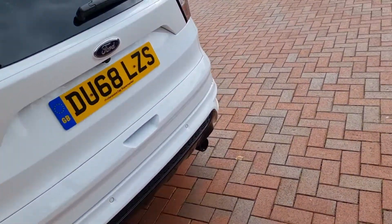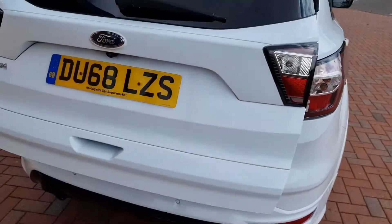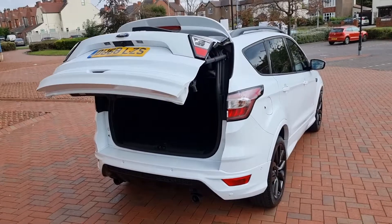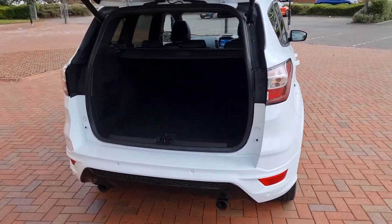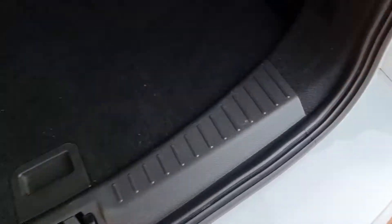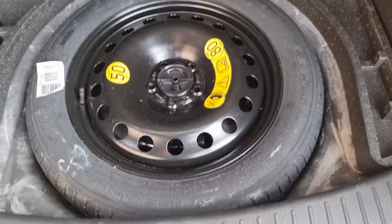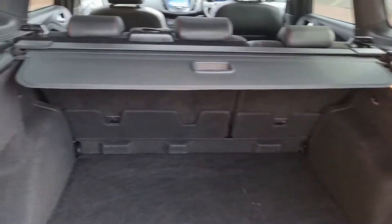Let's take a look in the rear. It does have a rear camera. Power tailgate — yes, nice feature. Little spoiler on top of the tailgate also, befitting the ST-Line. It does have a space saver, which is good to see — much prefer a space saver than an inflation kit. Parcel shelf is present.